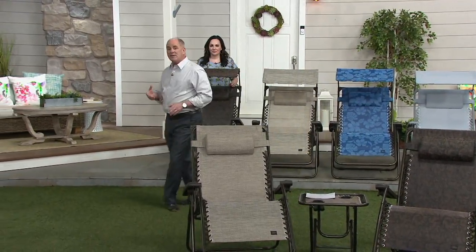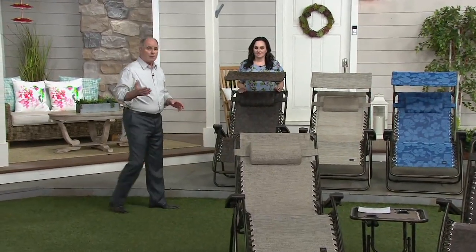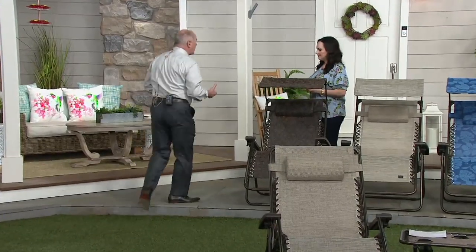People wanted more substantial patio pieces — things that you would buy once and have for years. Not that lightweight aluminum with seatbelt material webbing. They wanted something more comfortable that would last longer.